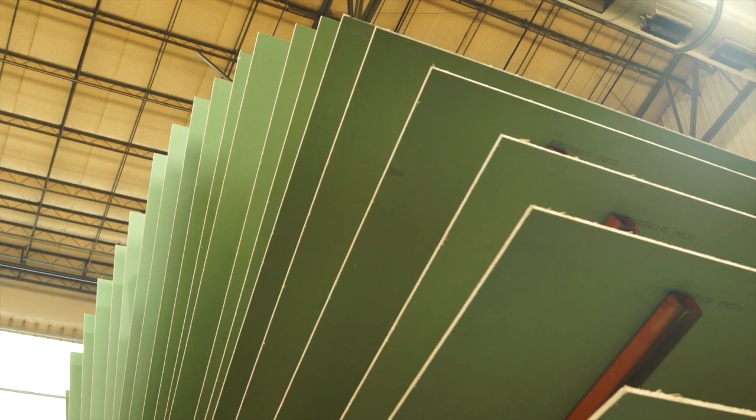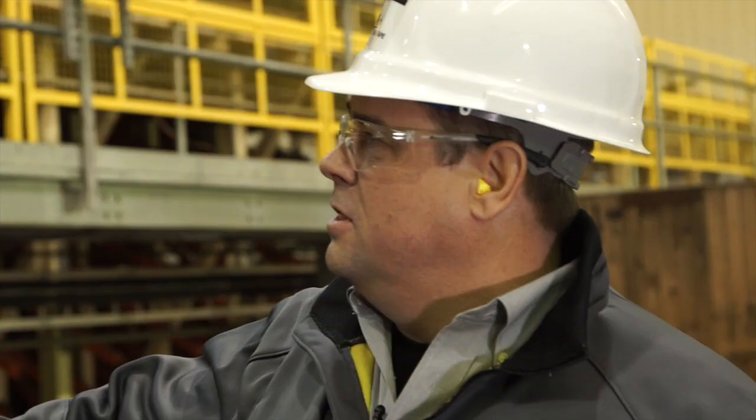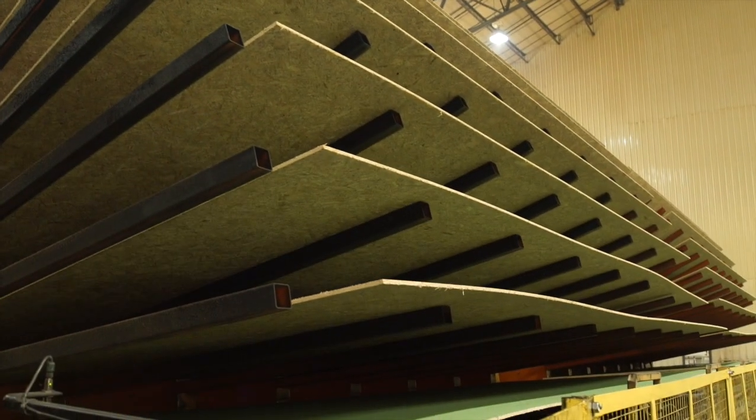This is the world's largest Rolodex — it's actually the cooling section. The board comes out of the press very hot, so it's important to get that board cooled down and re-acclimated to the environment.